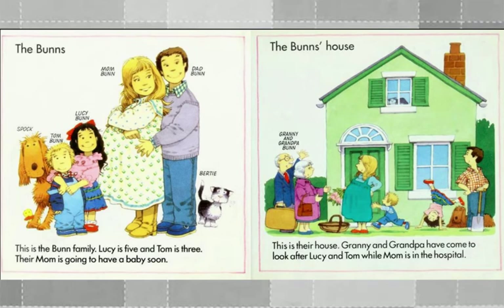This is the Bunn family. Lucy is five, Tom is three, and their mom is going to have a baby soon. This is the Bunn's house. Granny and Grandpa have come to look after Lucy and Tom while Mom is in the hospital. Their dog is named Spock and their cat is named Bertie.